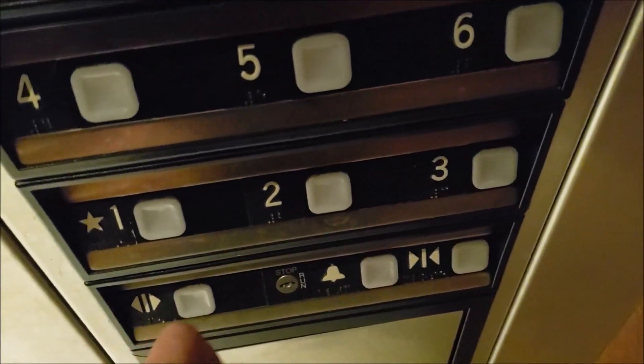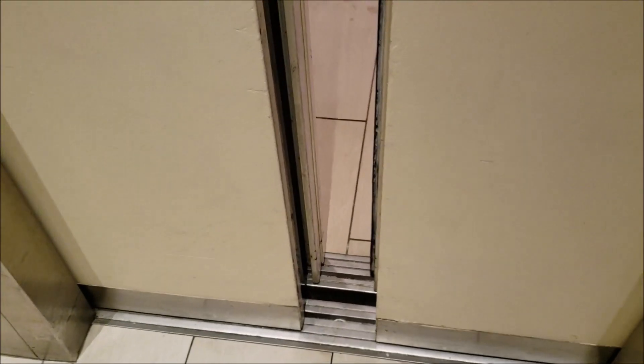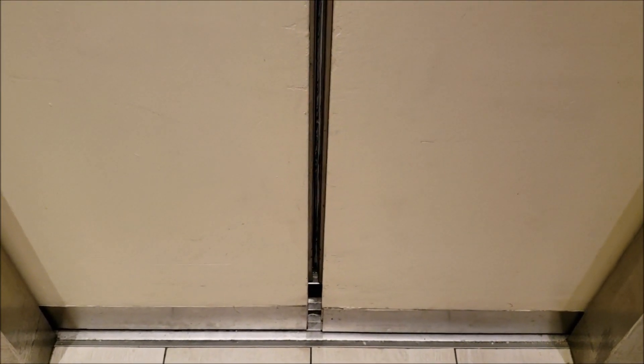Actually, we're going to go with 2 and see if the elevator does the same thing. Yeah, you should have seen the camera move a bit because of how rough this starts up.